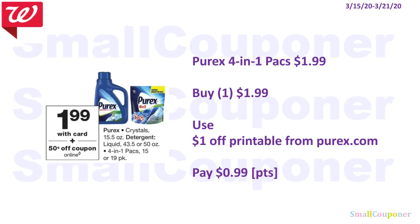Household deals. The Prairex 4-in-1 packs are $1.99. Buy one for $1.99, use the $1 off printable from Prairex.com, and pay $0.99. You can use your points because this is neither a buy or spend deal — but remember, points redemption starts at $1. If it covers the taxes, you don't have to worry about it, but if it doesn't, you might want to add something more to your cart. If you don't have a printer, you could use the $0.50 off digital, which we'll be receiving on the 15th.